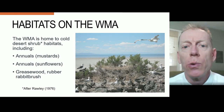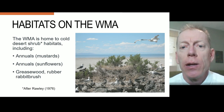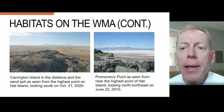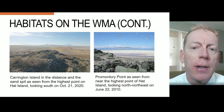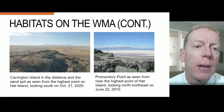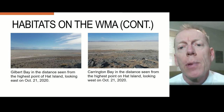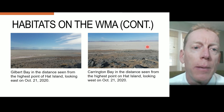The WMA is home to cold desert shrub habitats and includes annuals like mustards and sunflowers, and a few shrubs like greasewood and rubber rabbitbrush. Here are a few photos showing the habitat on Hat Island. The photo on the left is looking south from the island's peak, and you can see the sand spit and Carrington Island in the distance. The photo on the right looks toward the northwest with Promontory Point on the horizon. Looking out at Gilbert Bay to the east of the island, and the right photo is looking west with a sliver of Carrington Bay visible in the upper right.